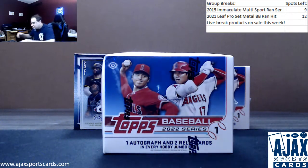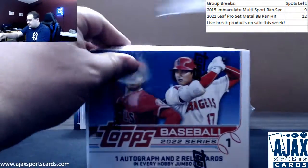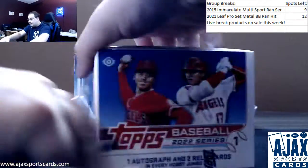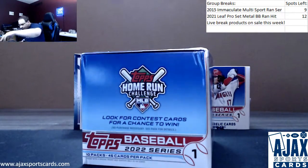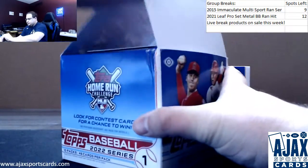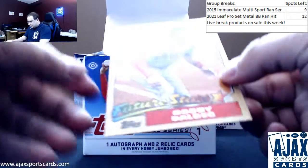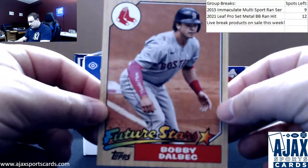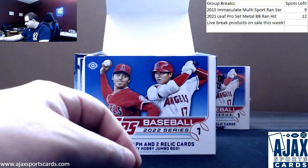Next up, some more Series One Topps jumbo box 2022. I still have one left, hopefully — waiting to hear back, hopefully we'll have more next week. I'm gonna try my best to make sure that happens. Your box topper: Bobby Dalbec, Red Sox.